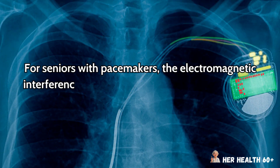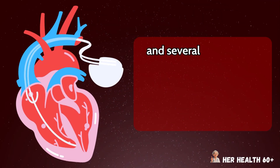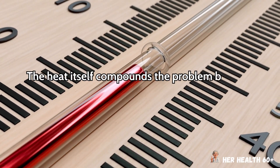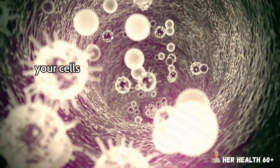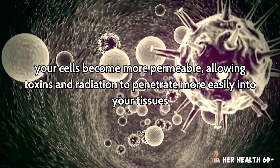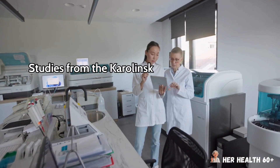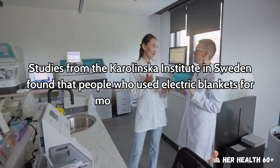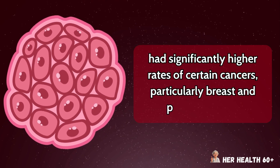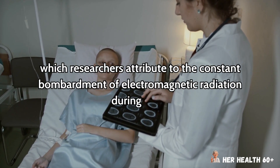For seniors with pacemakers, the electromagnetic interference from electric blankets can potentially disrupt the device's programming, and several case studies have documented pacemaker malfunctions linked to electric blanket use. The heat itself compounds the problem because when your body temperature rises, your cells become more permeable, allowing toxins and radiation to penetrate more easily into your tissues — which is why researchers call this a thermal radiation double threat. Studies from the Karolinska Institute in Sweden found that people who used electric blankets for more than 10 years had significantly higher rates of certain cancers, particularly breast and prostate cancer.